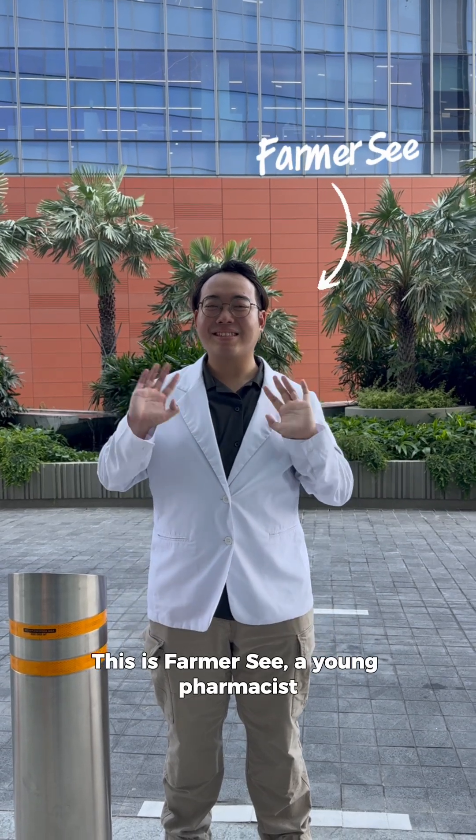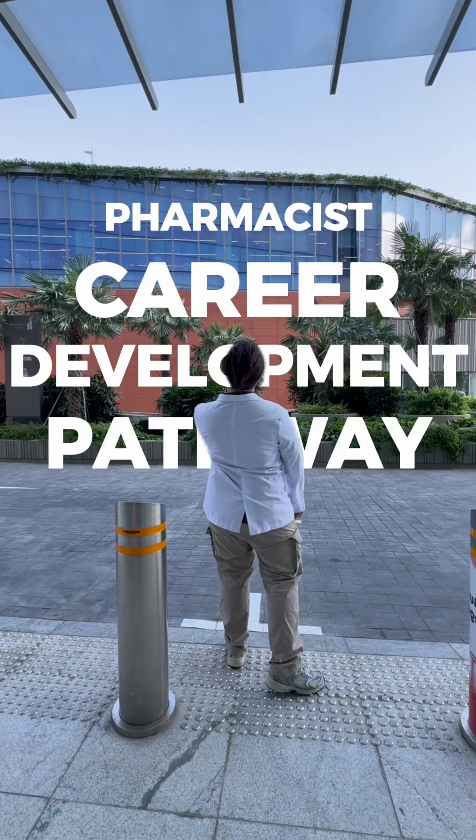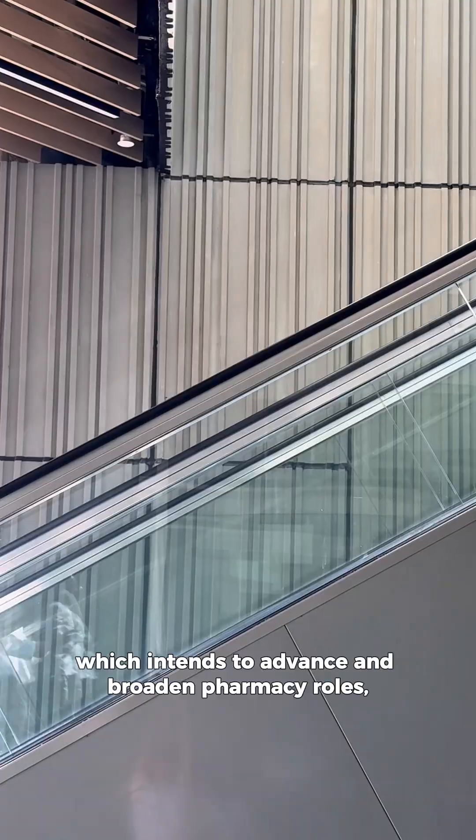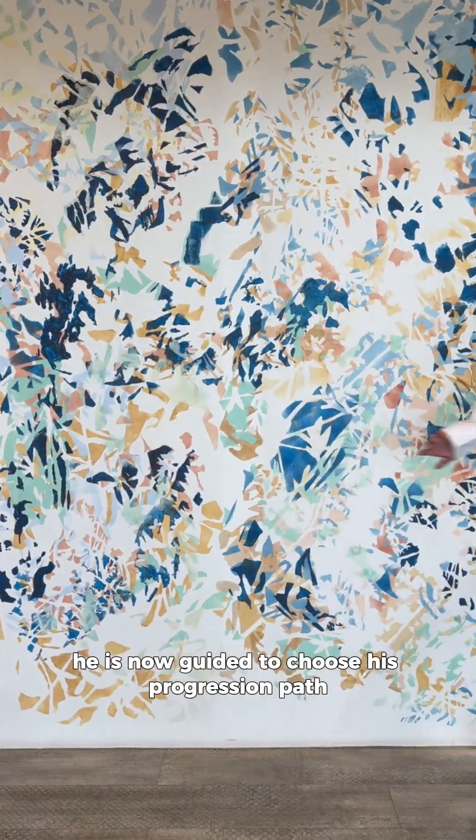This is Pharmacy, a young pharmacist. He's just gotten his license and he's starting. Now what? With the launch of the new career development pathway for pharmacists, which intends to advance and broaden pharmacy roles, he is now guided to choose his progression path.